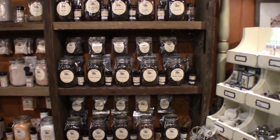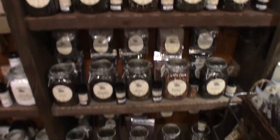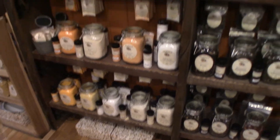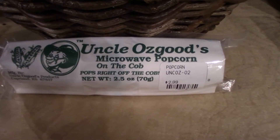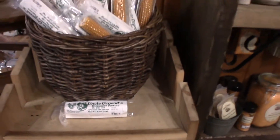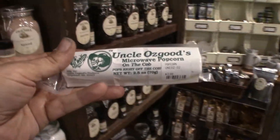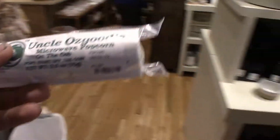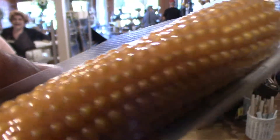This here is all the different teas they have. Uncle Osgood's microwave popcorn on the go — apparently you just throw the whole thing in the microwave and it pops some popcorn. It's 2.99, that's a good deal. There's a bunch of them right here.